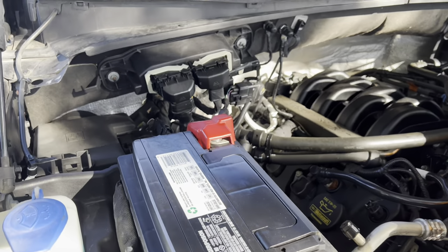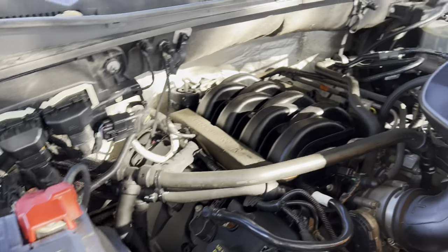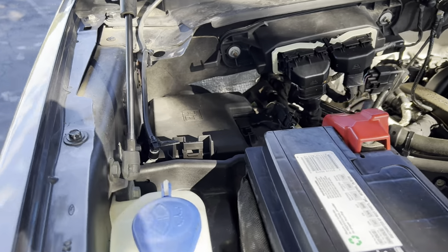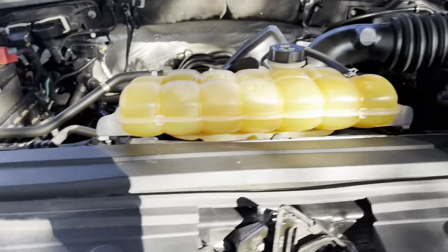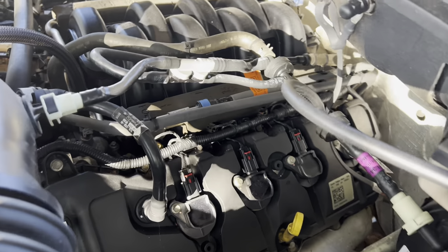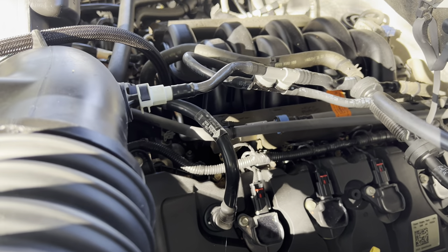Jacob, under the hood — if I were to tell you this thing had 30,000 miles on it, you'd believe me. It's clean, super clean. Things that usually get rust don't have it, like screws like that. No rust under here at all. Super clean motor. To me it looks garage kept.